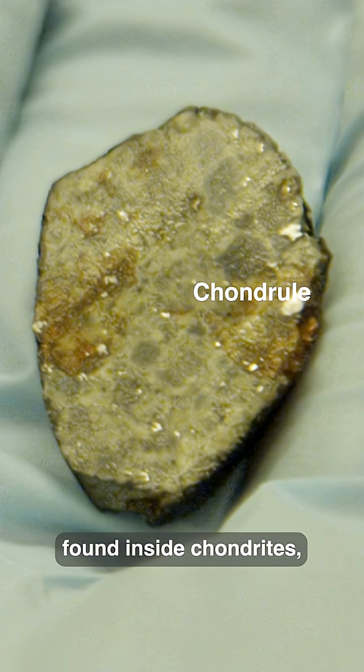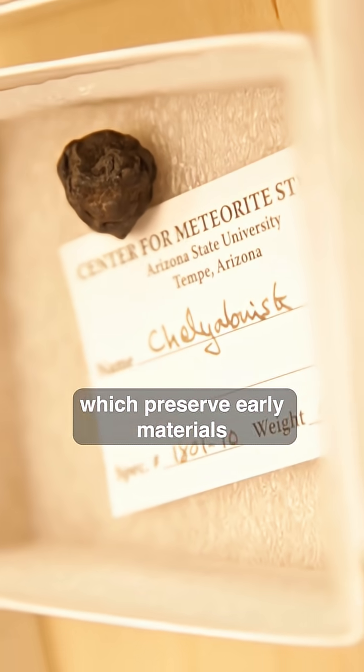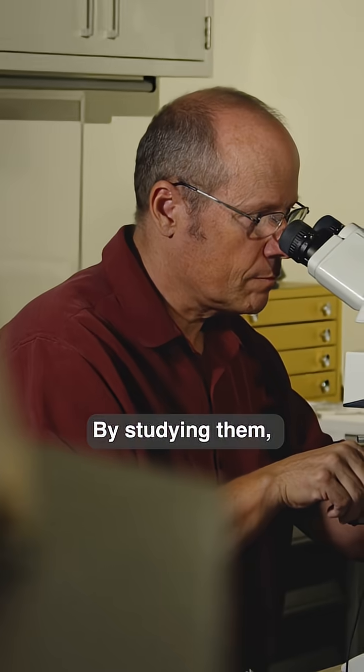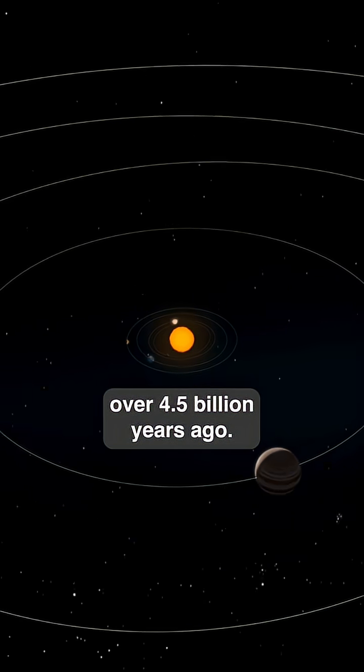Chondrules are tiny particles found inside chondrites, some of the oldest meteorites, which preserve early materials from our solar system. By studying them, scientists can learn how the solar system took shape over four and a half billion years ago.